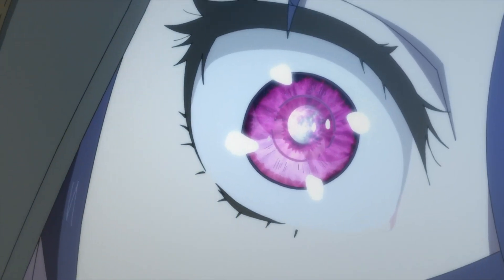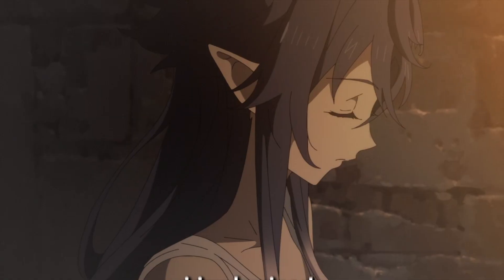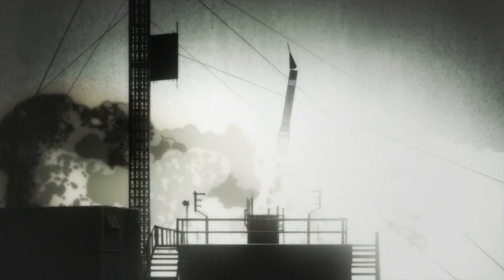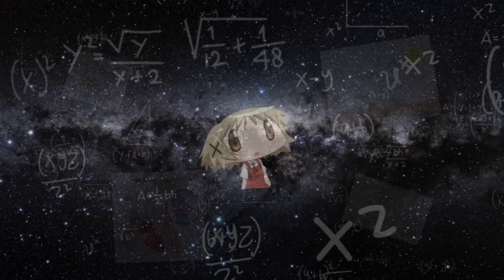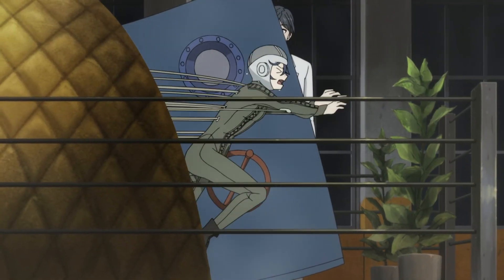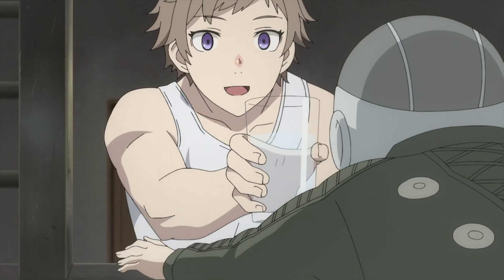Let's start by explaining the anime. In it, the Soviets take a vampire girl named Irina Luminesc and train her to be a cosmonaut. Which sounded like an awesome concept because I was thinking this was used as a secret advantage against the US. There's gotta be some kind of cool science reason for it, right?